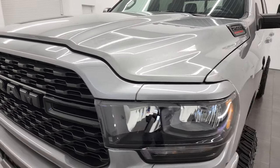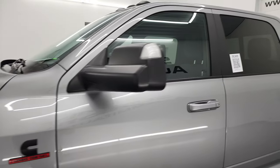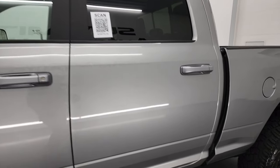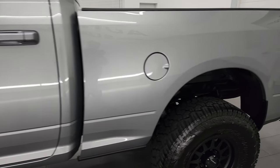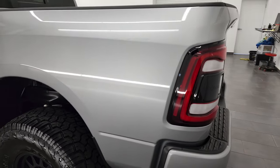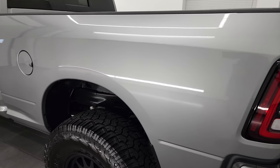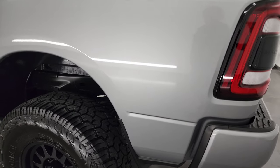Billet silver metallic is the color, and I'm going to give you the most accurate representation that I can in this video. I shoot all my videos in 4K, so if you have HD capabilities on your computer, tablet, smartphone, or television, I recommend turning them on now — it's your best way to check out the quality, condition, options, and cleanliness of the truck before seeing it in person.